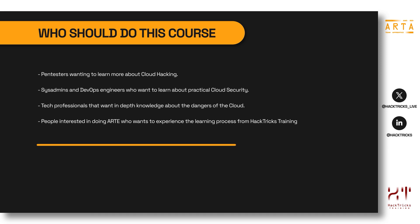Now let's talk about who should do this course. Anyone with an interest in cloud hacking is welcome, but some specific profiles stand out. Pentesters wanting to learn more about cloud hacking will benefit, since most companies nowadays use infrastructure in the cloud and sooner or later you will encounter AWS environments. Sysadmins and DevOps engineers who want to learn about practical cloud security from an offensive perspective are also a great fit, as are tech professionals who want in-depth knowledge about the dangers of the cloud.